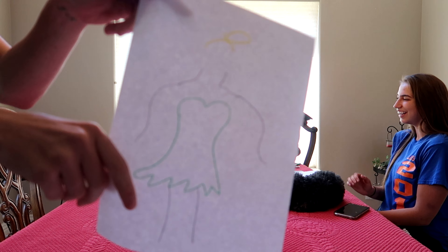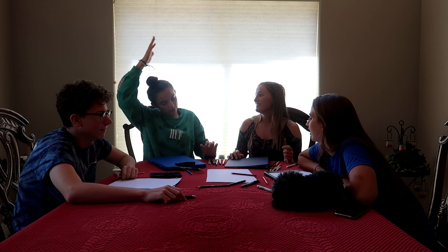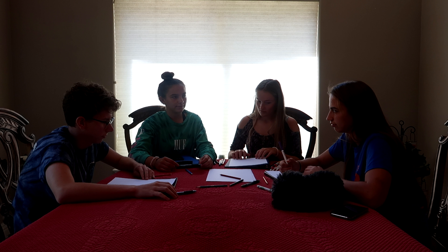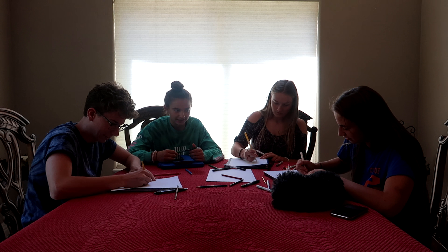You guys get 16 seconds to draw Olaf. Alright, go! Wait, are those stars? It's snowflakes. Nobody put a hat on it and I'm so upset. You just put a hat on that — I know, I would've put a hat on mine and it would've been Olaf, so you would've lost. So this is Lexi's, this is JoJo's, and this is Kyle's — definitely not this one. Kyle, yours looks the most like Olaf.